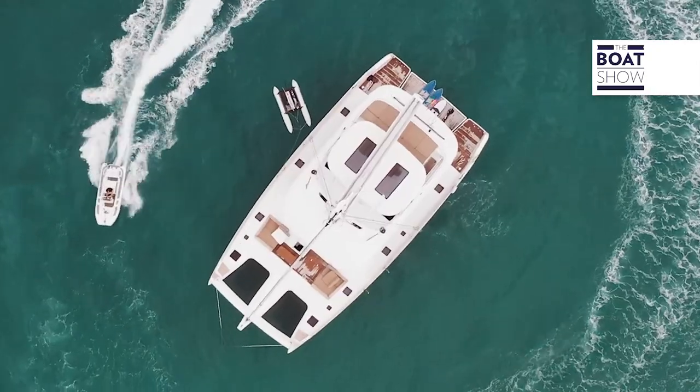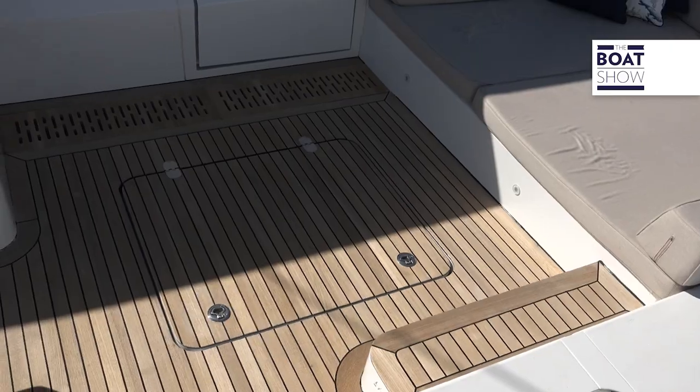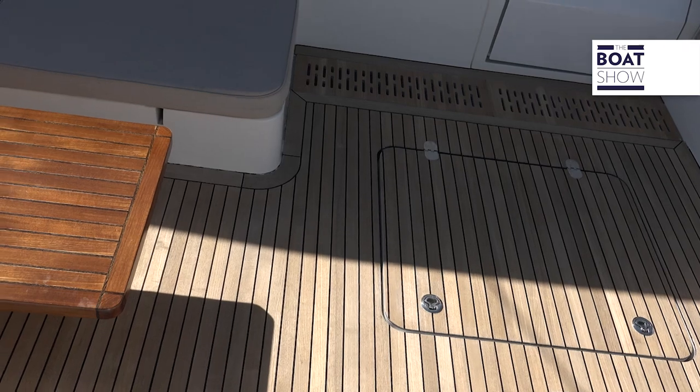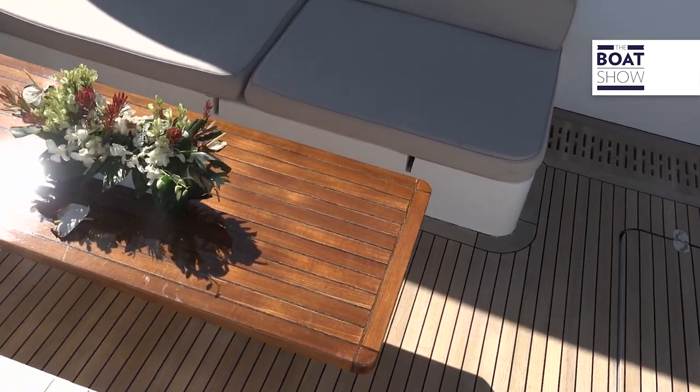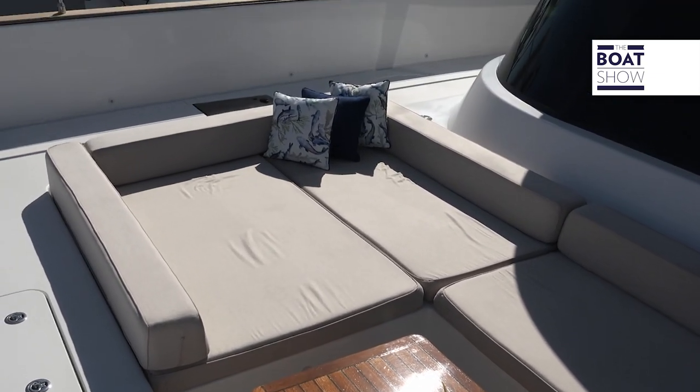We have access to the beautiful bow area, and the seating up here is absolutely luxurious. You have a beautiful settee area which converts down to a full sun pad — absolutely ready for a full day on the water in front of the trampoline.